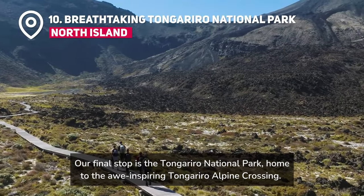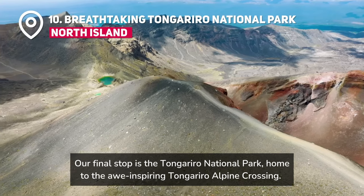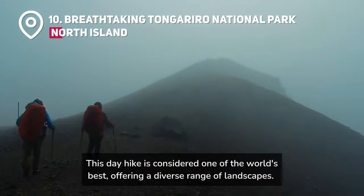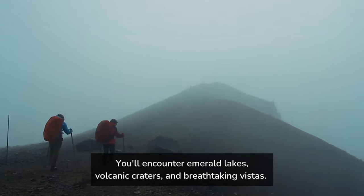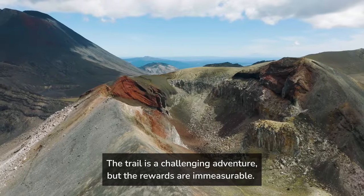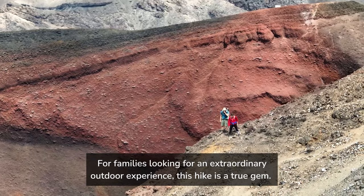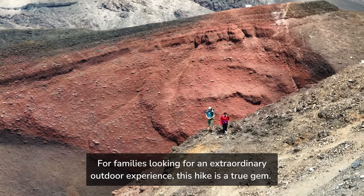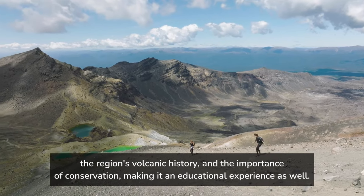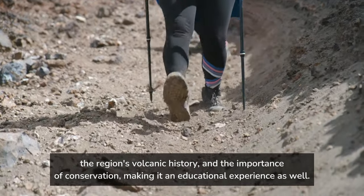Our final stop is the Tongariro National Park, home to the awe-inspiring Tongariro Alpine Crossing. This day hike is considered one of the world's best, offering a diverse range of landscapes. You'll encounter emerald lakes, volcanic craters, and breathtaking vistas. The trail is a challenging adventure, but the rewards are immeasurable. For families looking for an extraordinary outdoor experience, this hike is a true gem. The trek also provides opportunities for learning about geology, the region's volcanic history, and the importance of conservation, making it an educational experience as well.